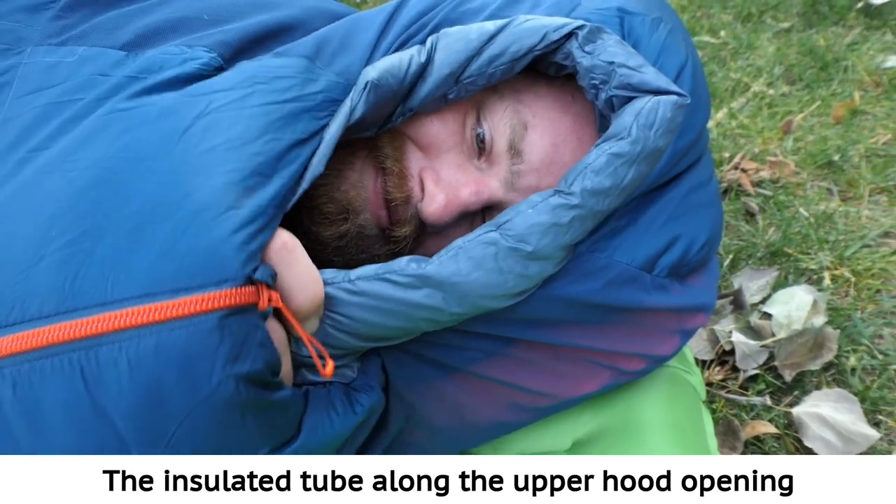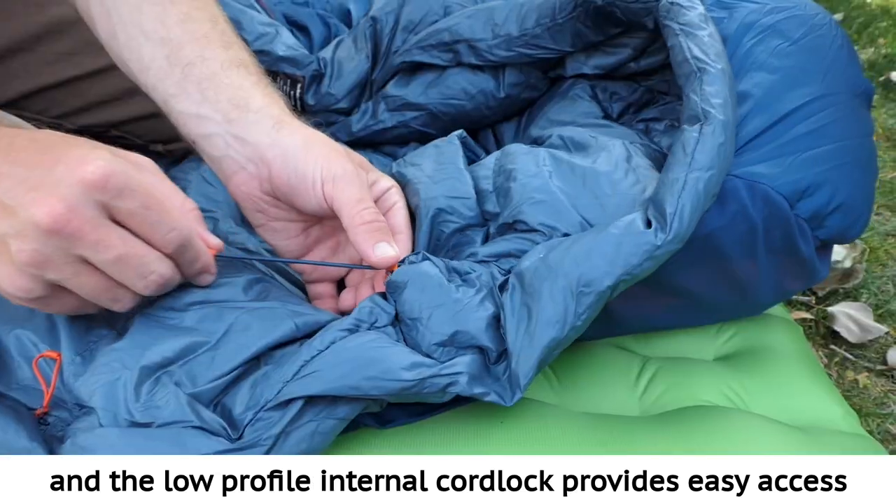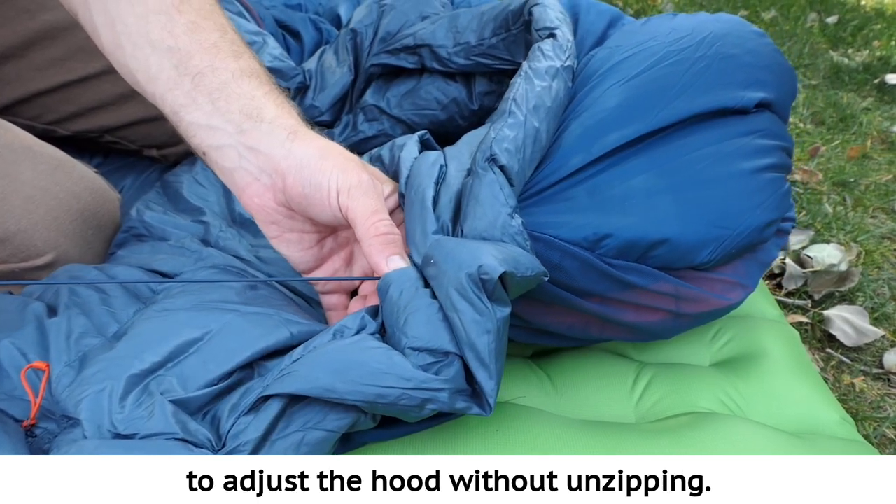The insulated tube along the upper hood opening seals out drafts when cinched, and the low-profile internal cord lock provides easy access to adjust the hood without unzipping.